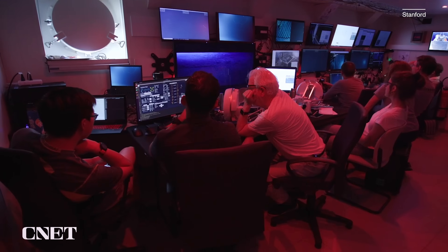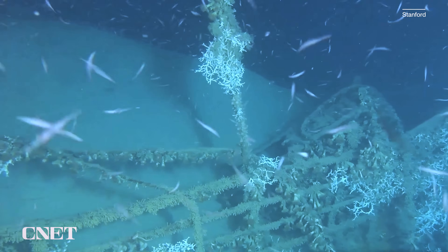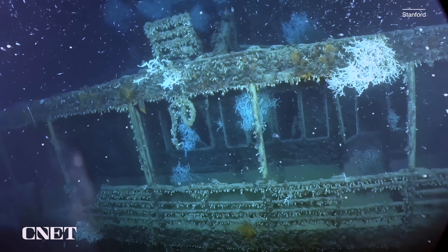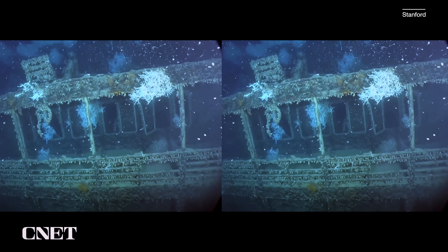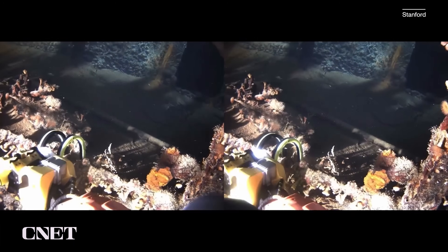For Khatib, the highlight was seeing the wreck of an Italian steamship, the Francesco Crispi, 500 meters underwater. "Approaching the Crispi was one of the most incredible experiences I've ever had. You are looking through the eyes of the robot, and the hands of the robot are now your hands. You're moving them, coming closer and closer — and when I touched the Crispi, it was really, really emotional."